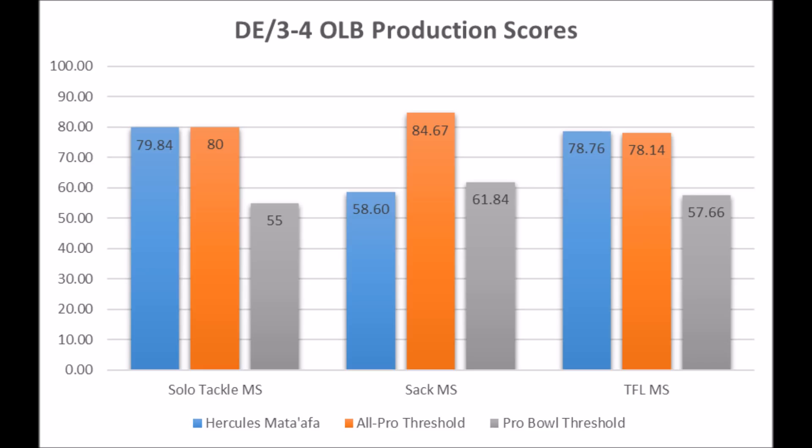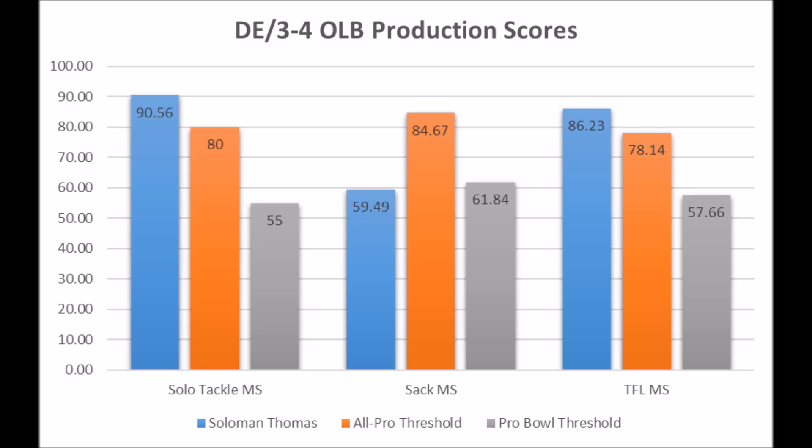Which brings us to Solomon Thomas. The reason I talk about Solomon Thomas and Hercules Mata'afa, and why I say Mata'afa is like a poor man's Solomon Thomas, is because their production is very similar but Solomon Thomas was the superior version. When you took Solomon Thomas's data and put it into the defensive ends — even though he mainly played as an interior rusher at Stanford — Solomon Thomas performed very well in solo tackle data and TFL data. He's better, which is why Solomon Thomas is the rich man's version, because he had 90-plus percentile solo tackle data and 86th percentile tackle for loss data, but had a similar issue with sack data. Both Mata'afa and Solomon Thomas have very similar sack data.